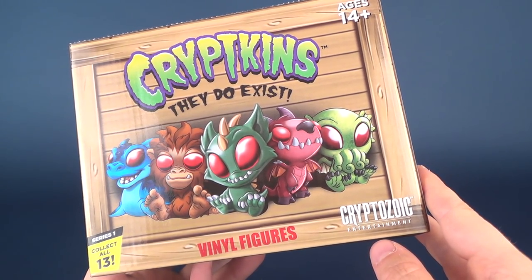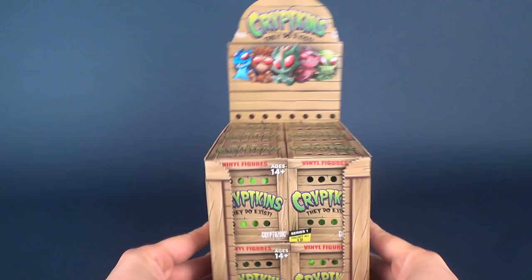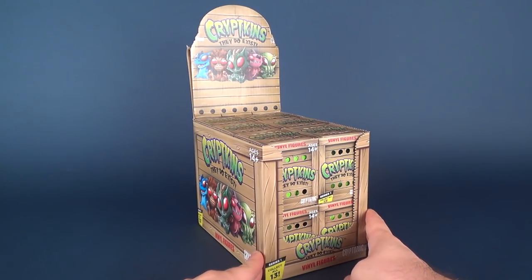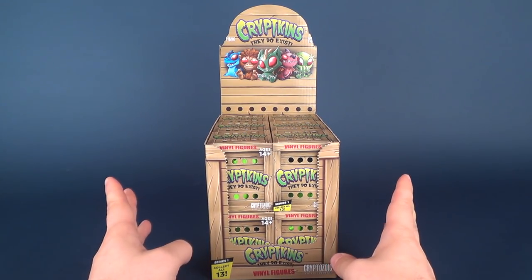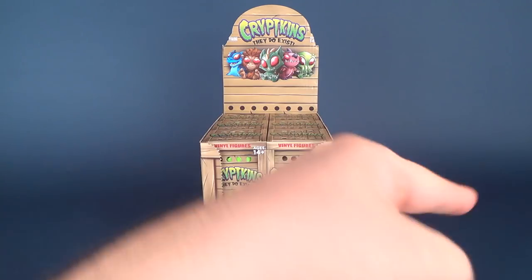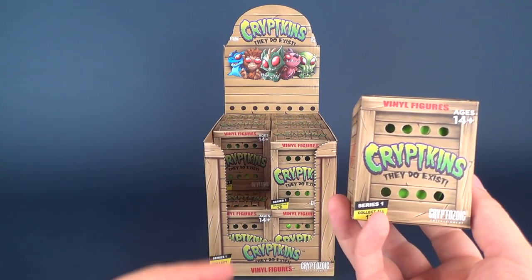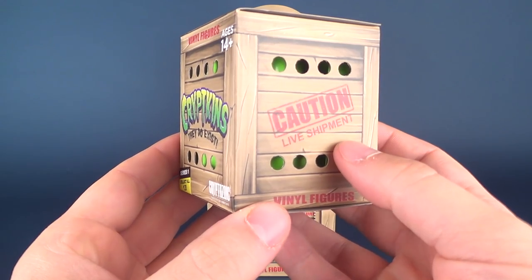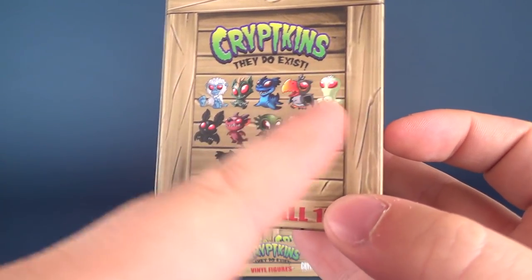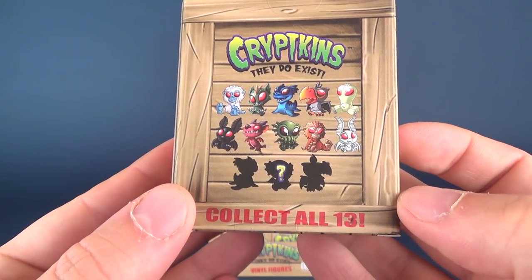It's recommended for ages 14 and up, from Cryptozoic Entertainment. The set consists of 13 — collect all 13 — but if you do your math, there's six on the top and six on the bottom, and unless there's one hidden somewhere, you may not get all 13 in a case. So FYI, you may want to be picking up more of these. They look pretty cool and plus points given for packaging. Here is what the boxes look like — at least 12, plus another three down below. These two don't have question marks — this must be lucky 13 down below.